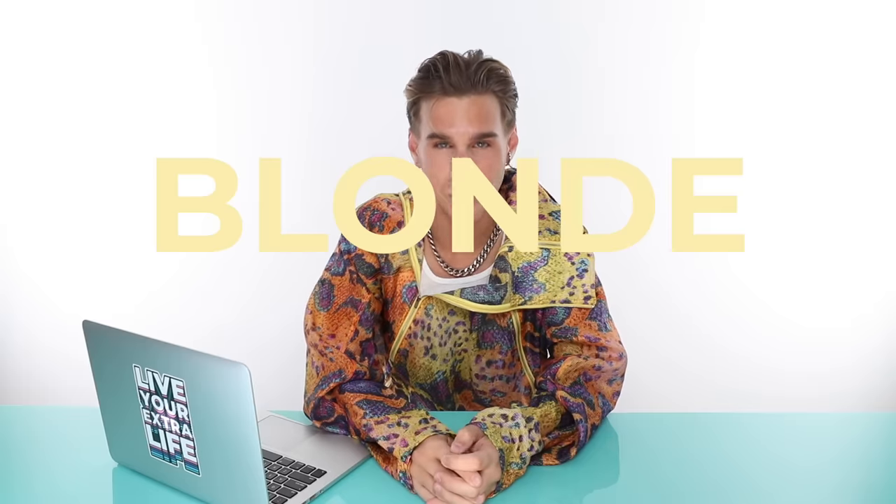Hi, beautiful. Today we're watching some girls go from red to blonde. If that sounds like a difficult task, you'd be correct. It's actually one of the most difficult things to do because you always end up with either orange or some sort of yellow left in the hair. It's just a lot, even for a professional hairstylist like myself, to make that happen. So if you're able to do that at home on your own hair, that's pretty impressive. Let's do it.